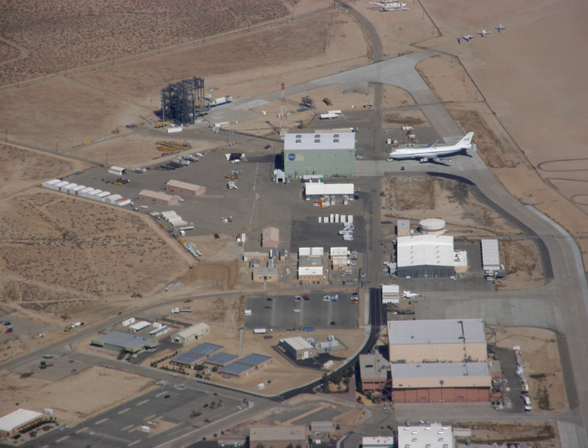The Lunar Landing Research Vehicle, or LLRV, was an Apollo project-era program to build a simulator for the Moon landing. The LLRVs, humorously referred to as 'flying bedsteads', were used by the FRC, now known as the Armstrong Flight Research Center, at Edwards Air Force Base, California, to study and analyze piloting techniques needed to fly and land the Apollo Lunar Module in the Moon's airless environment.